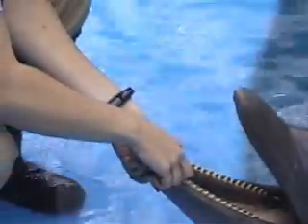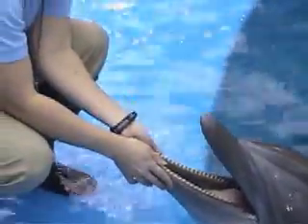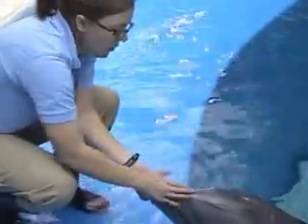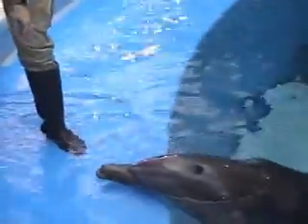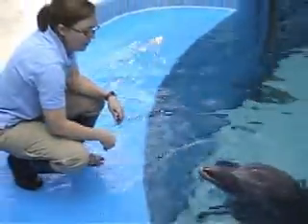and their gums. Eventually, all our dolphins have been trained to allow a gastric tube to go down their throat into their stomachs, where we can get a gastric sample. They get nice big rewards when they do well for that.